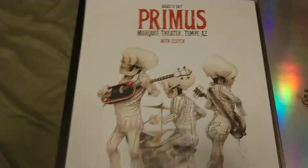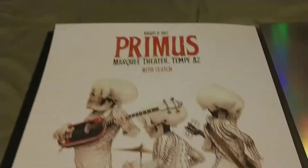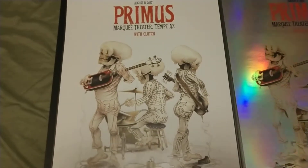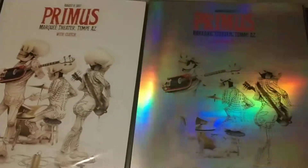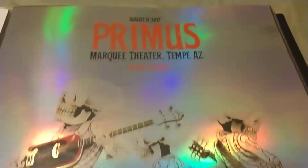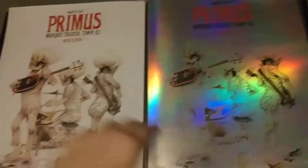This is Matt Gordon's print. He does these amazing skeleton pieces and this is his first and only concert gig poster. Here's the foil — I don't know if you can see it with the lights. He draws little Matt Gordon details on there. He's amazing and he just hasn't done another print; I'm not sure why.